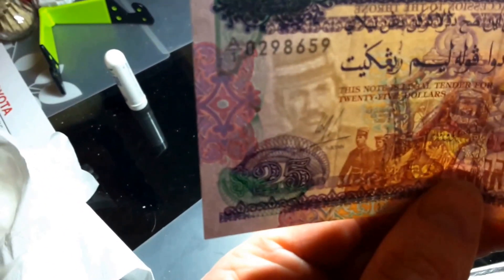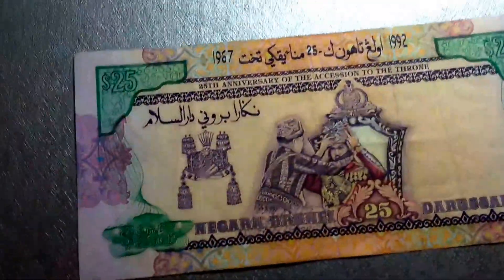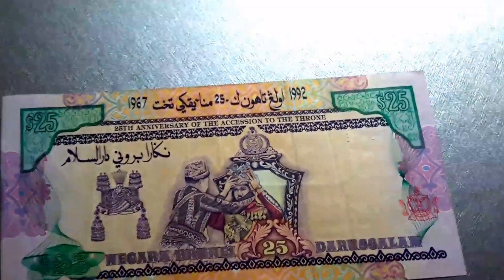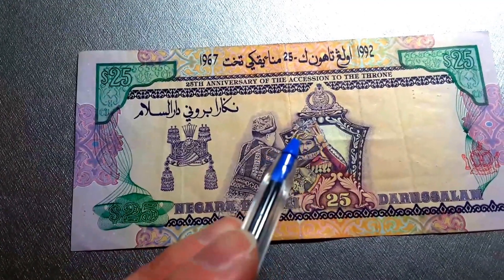If we have a look at the watermark, the watermark is just the Sultan himself. This banknote is quite good and not that easy to get. On the back it has the Sultan being coronated, and this here is his actual crown — you can see it here.